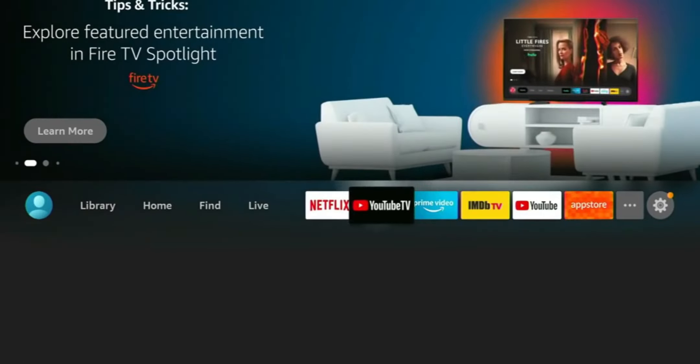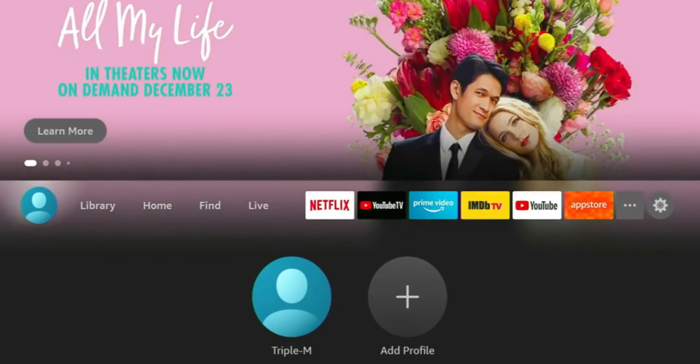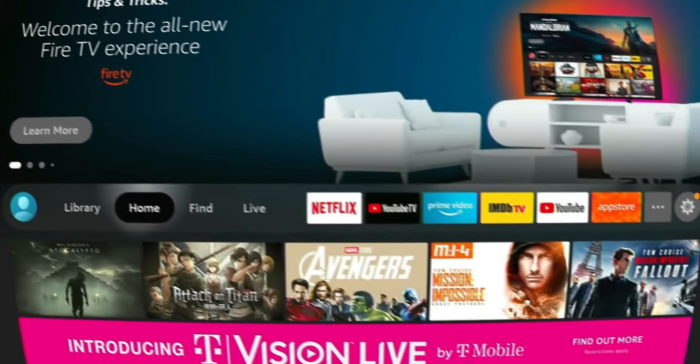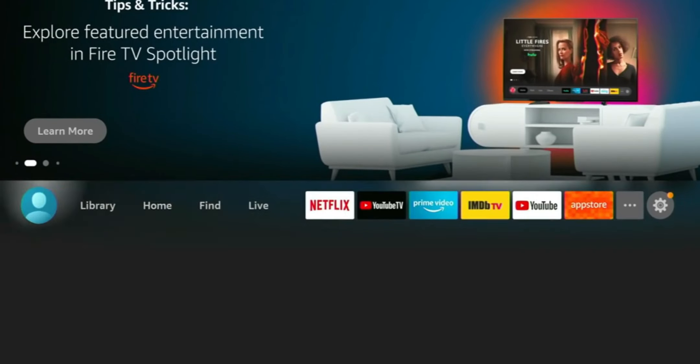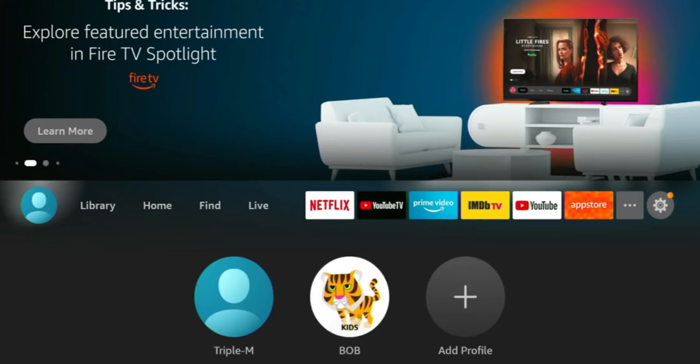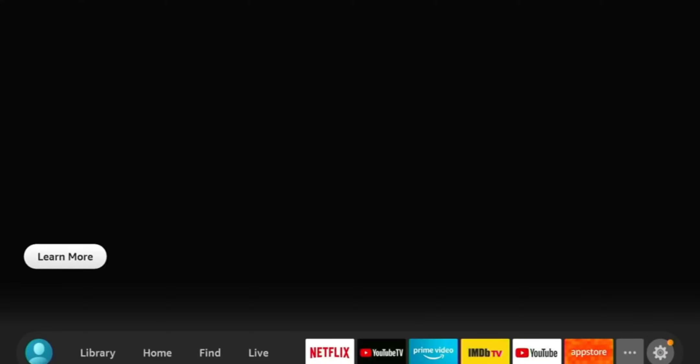Along with that, they also added user profiles, which I think is a game changer. You can add your kids, add your wife, and in order for them to switch profiles they have to put in a PIN. Last but not least, they added a new feature called app previews, which highlights content for specific apps even before a user opens the application. I think this upgrade was well overdue and well deserved.